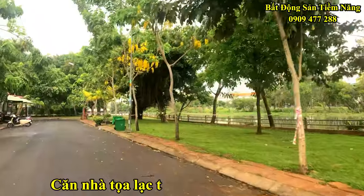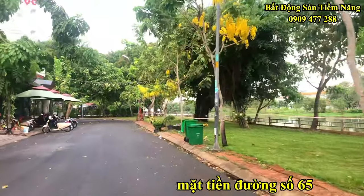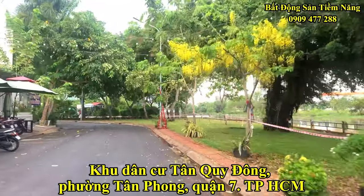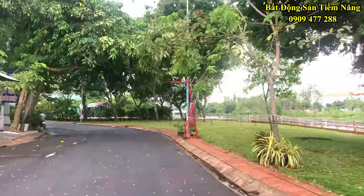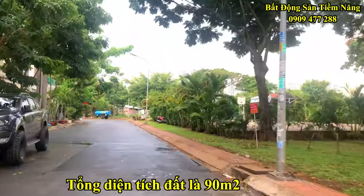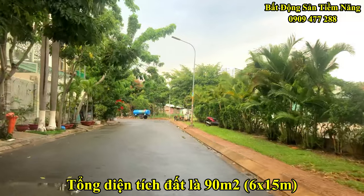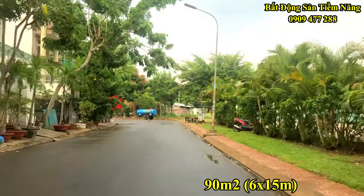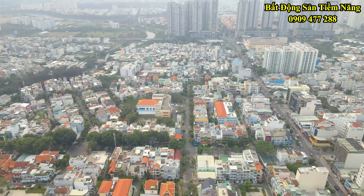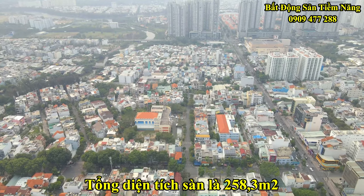Sản phẩm mà Bất Động Sản Tiềm Năng giới thiệu đến quý vị là căn nhà tọa lạc tại mặt tiền đường số 65, khu dân cư Tân Quy Đông, phường Tân Phong, quận 7, TP.HCM. Bất động sản có các thông tin như sau: tổng diện tích đất là 90m², trong đó chiều ngang là 6m và chiều dài là 15m. Kết cấu xây dựng 3 tầng lầu cộng sân thượng, tổng diện tích sàn là 258,3m².